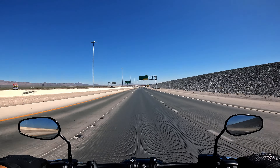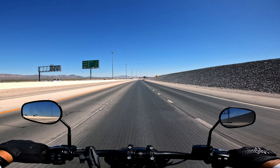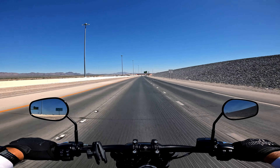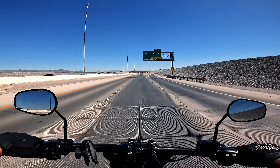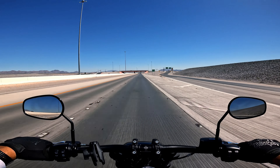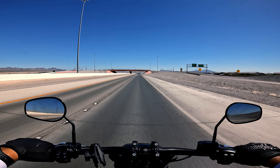We're going to take the 215 east, hook up to the 15, and get off on Apex — a road called Apex — then head south on Las Vegas Boulevard, North Las Vegas Boulevard.